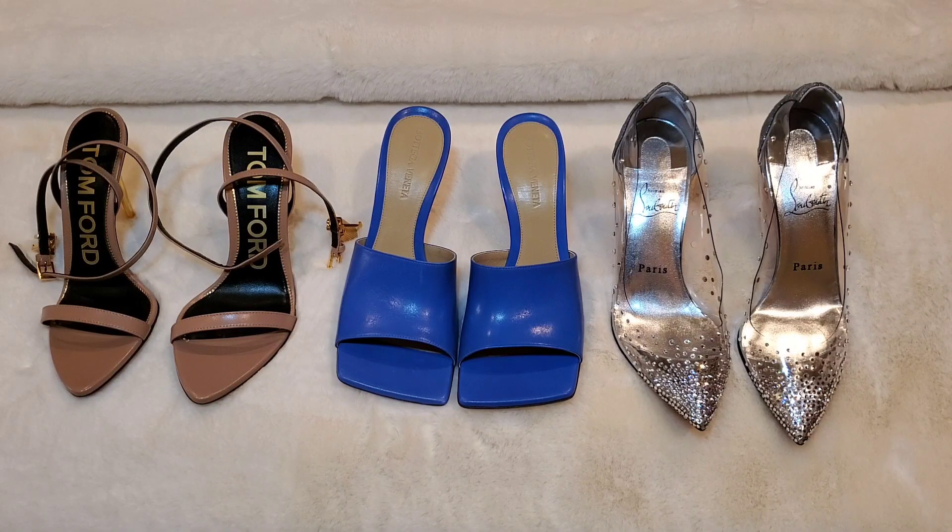So that is my luxury shoe haul. I hope you guys enjoyed. Thanks for taking the time to watch my video. Please thumbs it up, subscribe for those good vibes, and I'll see you guys in the next one. Laters!